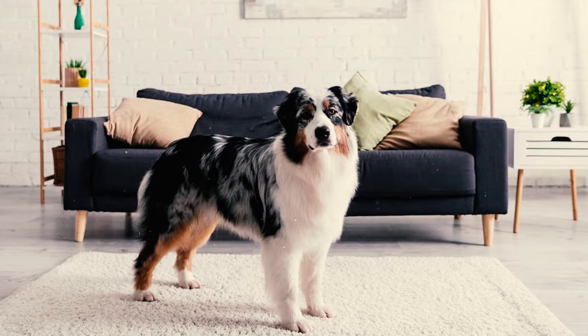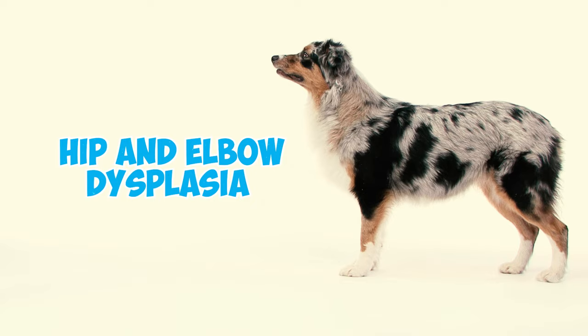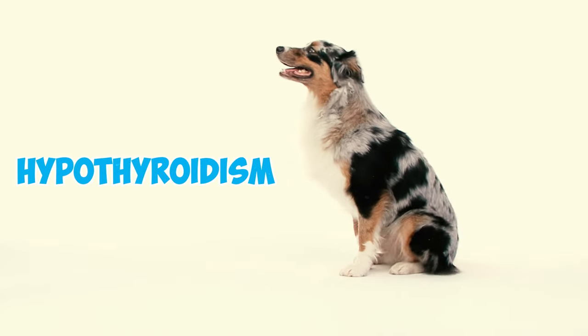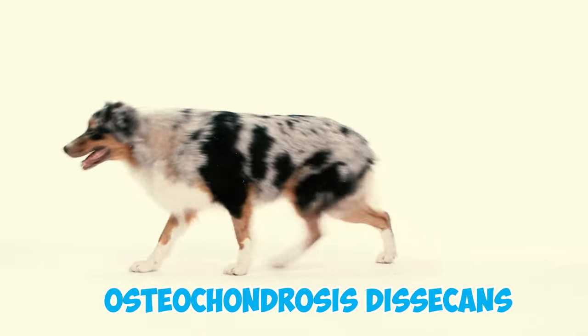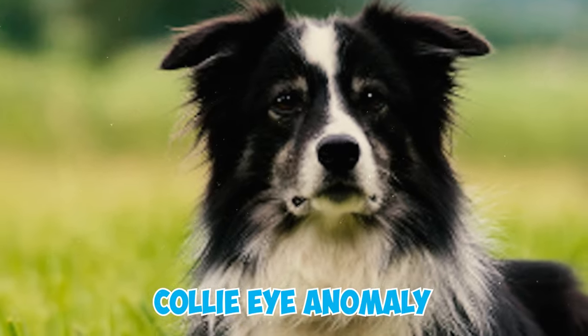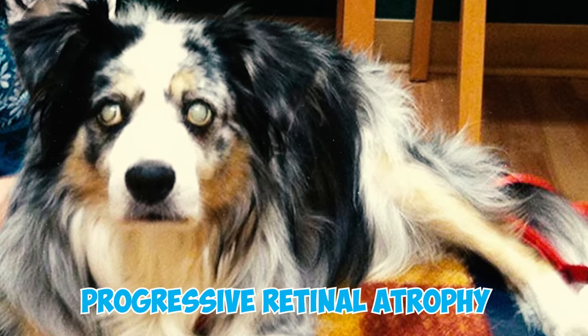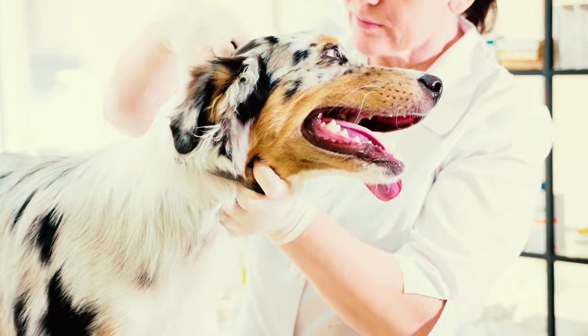Number seventeen: there are some health problems more commonly seen in Aussie Shepherds. These dogs can be prone to conditions such as hip and elbow dysplasia, hypothyroidism, deafness, nasal solar dermatitis, and osteochondrosis dissecans. They may also develop eye issues including cataracts, collie eye anomaly, progressive retinal atrophy, and may also be prone to epilepsy.